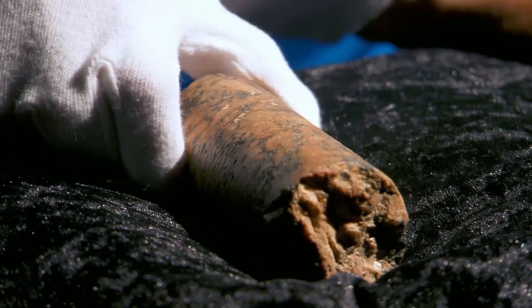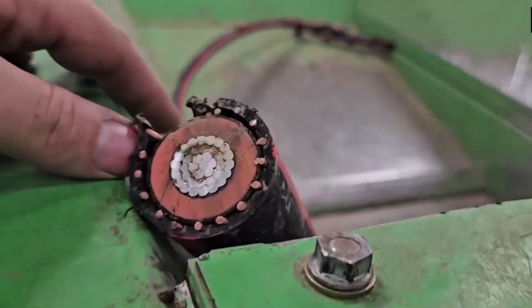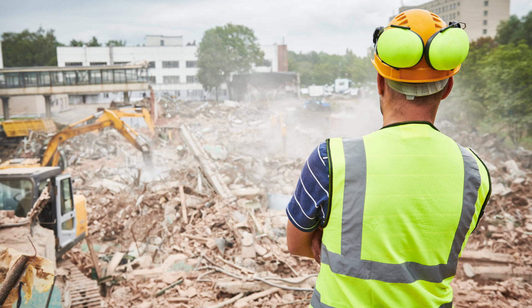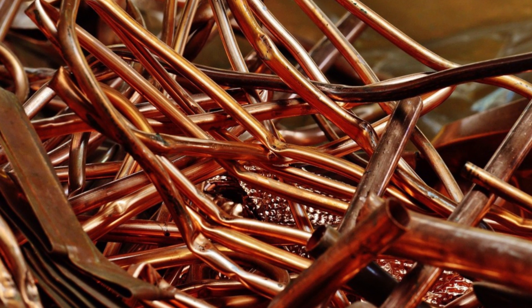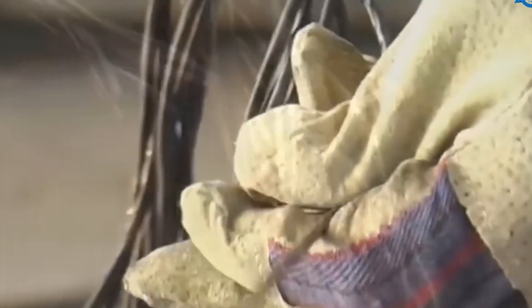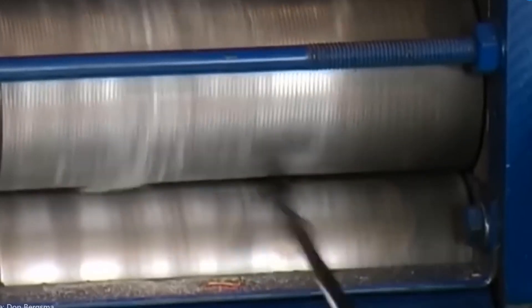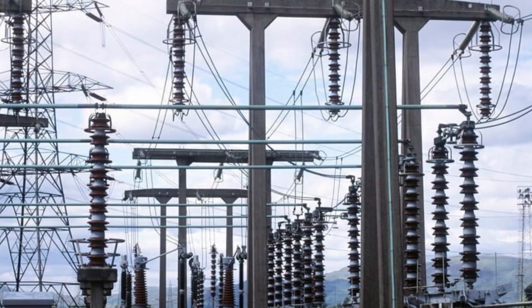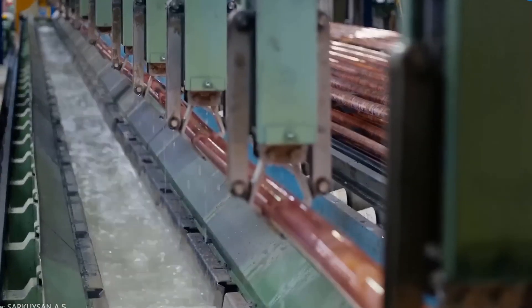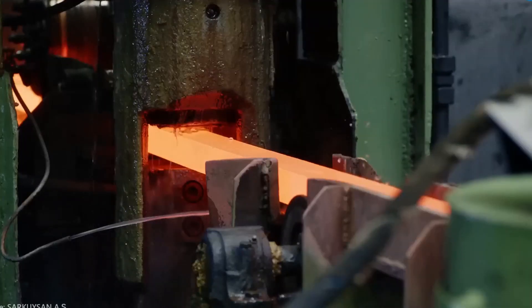Copper is found in electric motors, transformers, circuit boards, and even air conditioning units. When these items reach the end of their life, their valuable copper components are removed and set aside for recycling. Electricians, plumbers, and demolition workers all play a part in saving copper from landfills. A single 100-pound bundle of scrap copper can bring in anywhere from $100 to $400 at a recycling yard, depending on how pure it is. This fluctuating price comes from copper's massive demand — needed in everything from construction and power grids to electric vehicles and wind turbines.